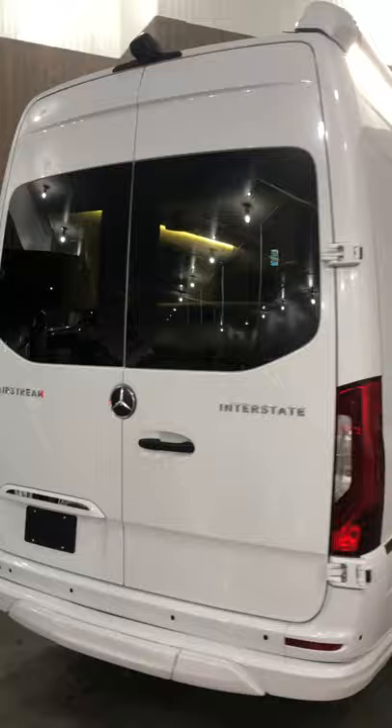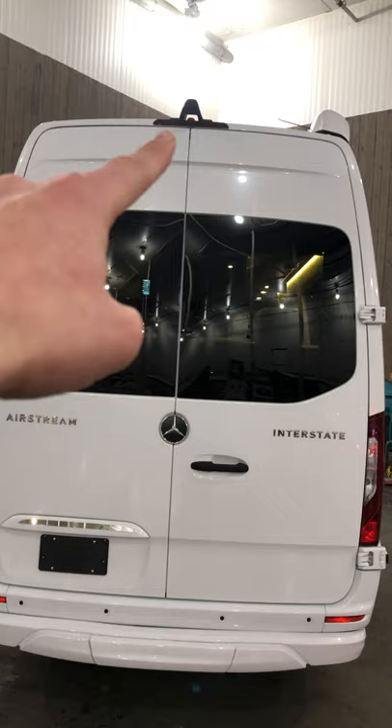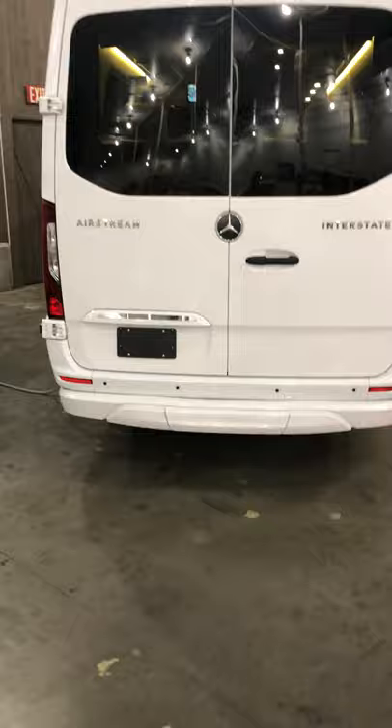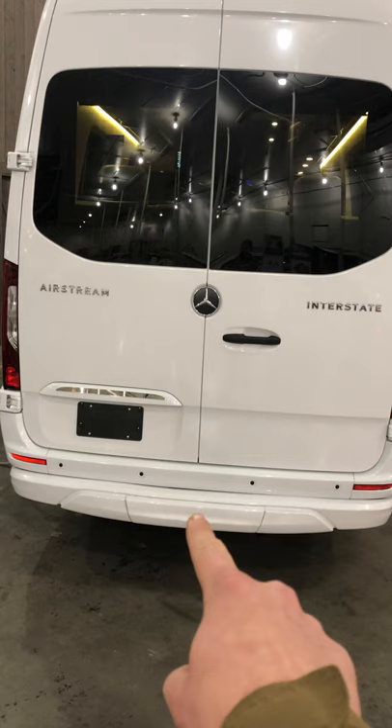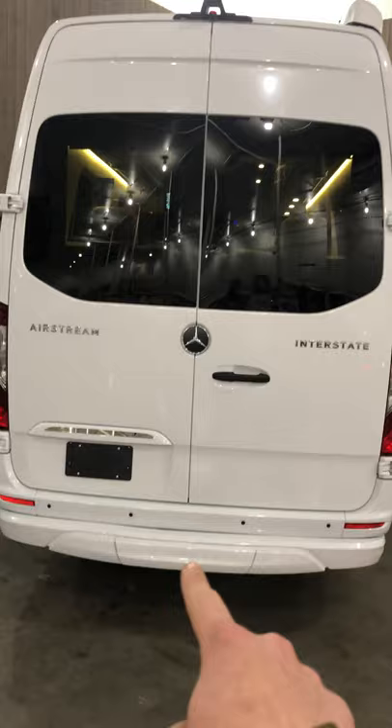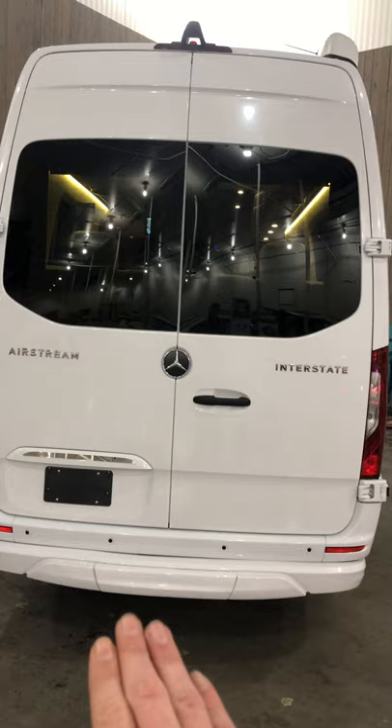In the back you do have your rear view camera — it's about a 180-degree view of what's behind you. It actually displays on the rear view mirror in the front of the coach so you can always see what's going on behind you. Down here is your cover for your receiver hitch. It does come with a seven-way plug and brake control. It will tow up to 5,000 pounds, but if you're not planning on towing anything, just keep the cover on to give it a smooth, sleek automotive feel.